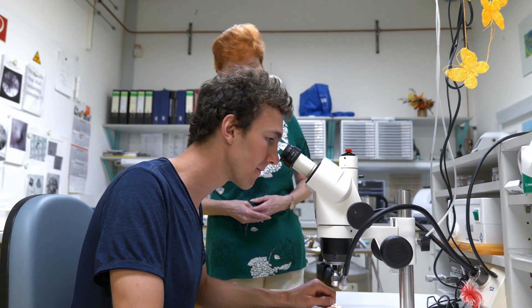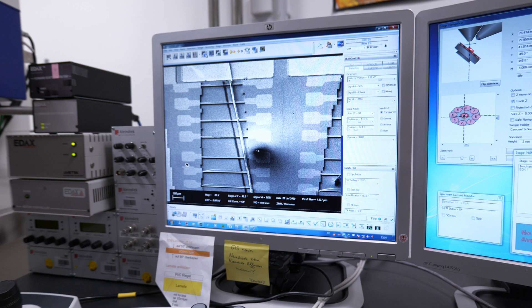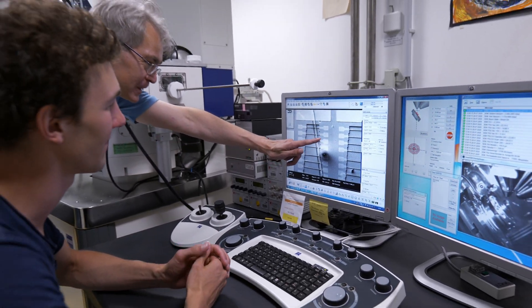It was a very short-term decision to come here to Ilmenau, but now that I am here I'm quite happy. I'm currently doing my project phase here in the department for microsystems technology, and I'm also sitting in the same office as my instructor.